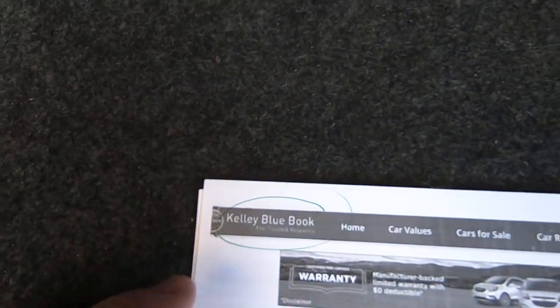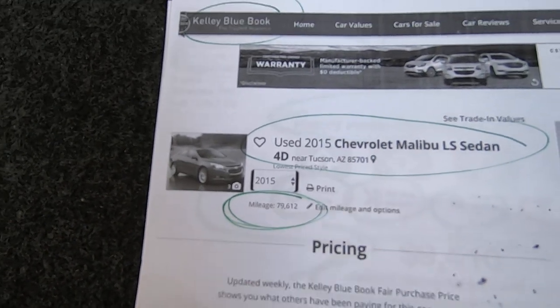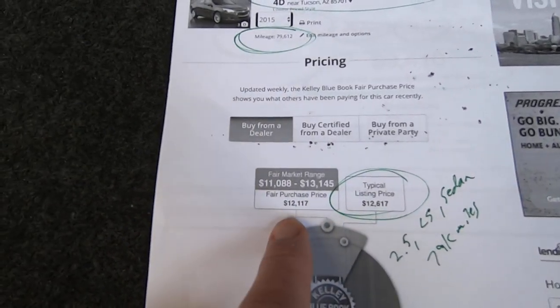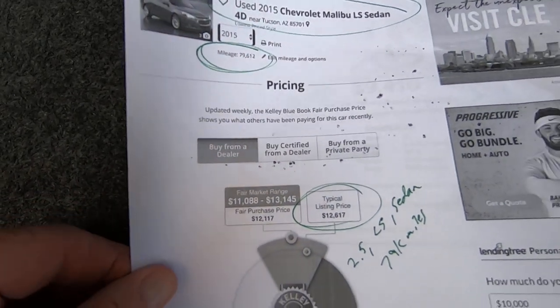Let me run through some paperwork we have for it. Here's the Kelly Blue Book for a Malibu with 79,612 miles. The typical listing price for this car would be $12,617, with a range of $11,000 to $13,000. Obviously it's going to be quite a bit less than that, even though it's still on a clear title.